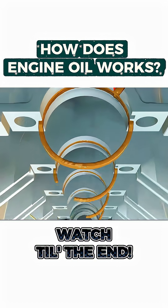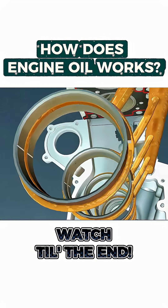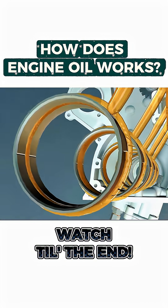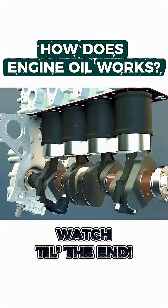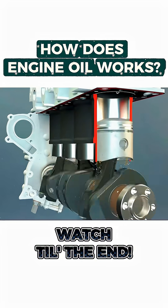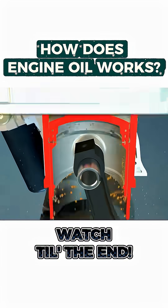Next, the oil travels throughout the engine, forming an ultra-thin film between bearings and moving parts to reduce friction and wear. Excess oil is flung onto the cylinder walls by centrifugal force, and the piston rings scrape off the extra, leaving just the right amount of lubrication.